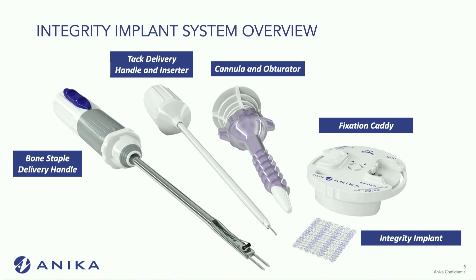What Anika has done is developed this new implant, which is not a collagen implant — it's actually a hyaluronic acid-based scaffold. This is the profile of it and what it comes with: a delivery device for a bone staple, a tack delivery device, a cannula, and a caddy with the implant. The implant is at the bottom right. It almost feels like a pocket square — that's the type of material it is. It's very malleable.